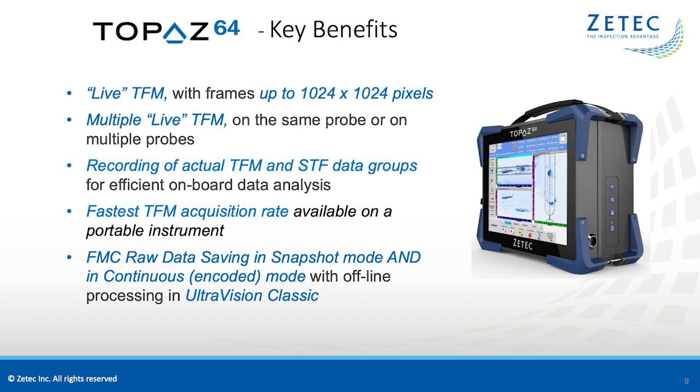The Topaz 64 performs live TFM with frames up to 1 million pixels with multiple channels on the same probe or on different probes. The unit records the actual TFM and SAFT data groups for efficient onboard data analysis with the fastest TFM acquisition rate available on a portable instrument. The Topaz 64 also has the capability of FMC raw data saving in both snapshot and encoded mode. The processing of the FMC data can be done offline in the UltraVision Classic software.